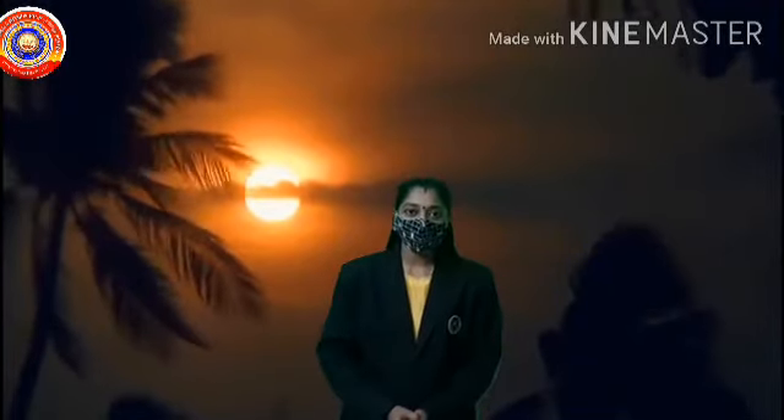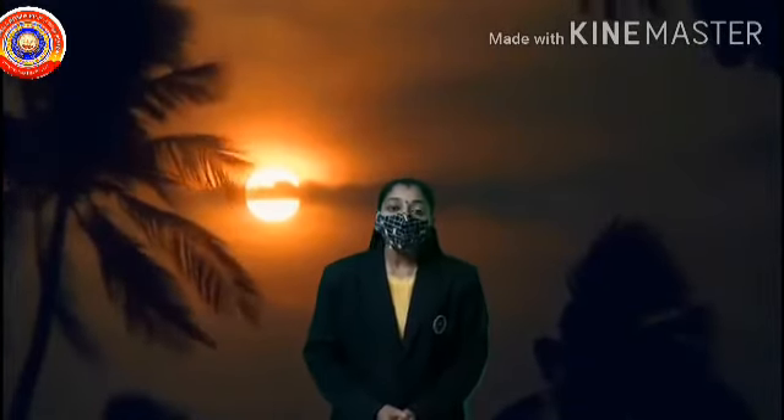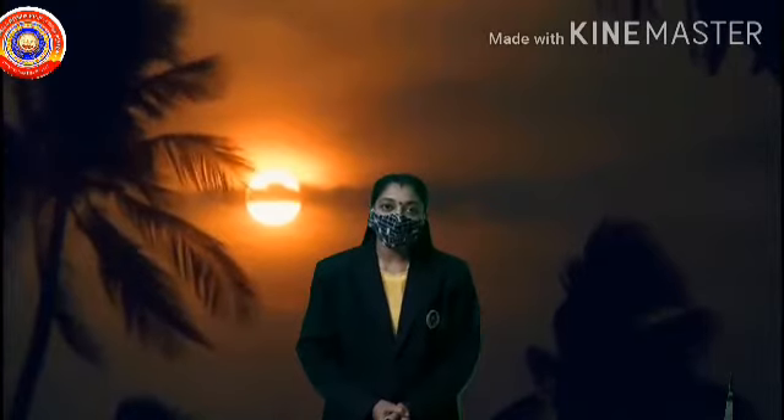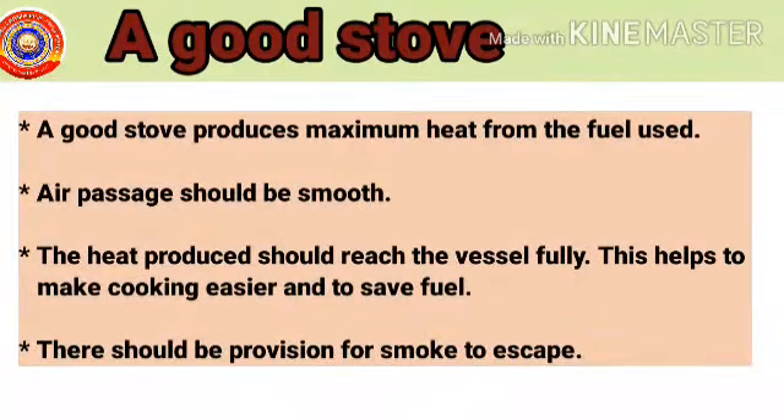Hi, Dears! Welcome back to our Basic Science class. In the previous class, we had started our Lesson 5: Sources of Energy. What are the characteristic features of a good stove? A good stove produces maximum heat from the fuel used. Air passage should be smooth. The heat produced should reach the vessel fully.